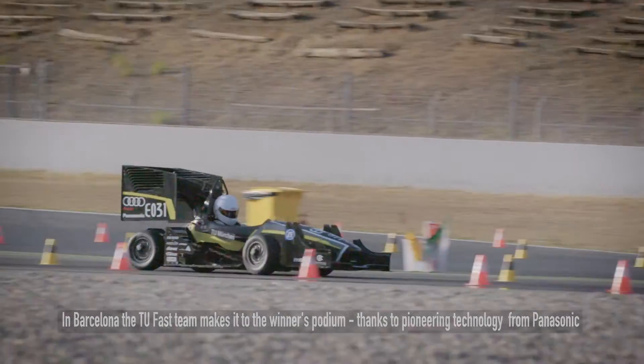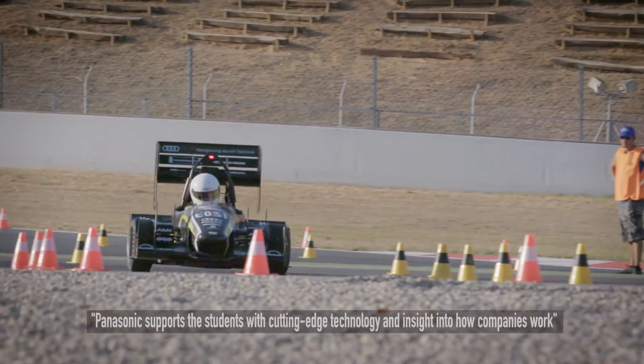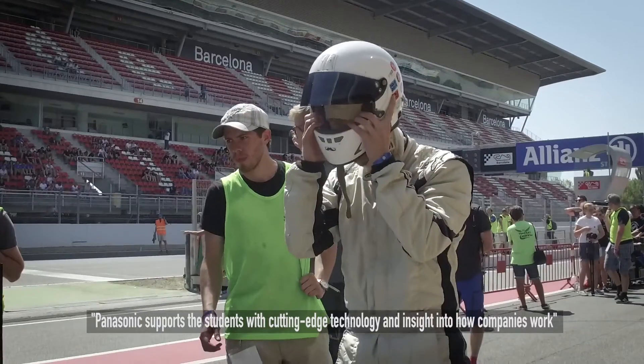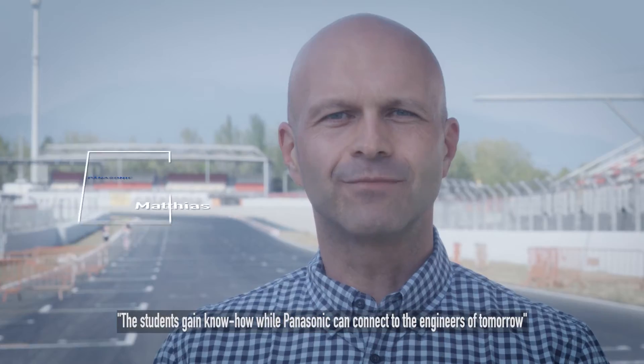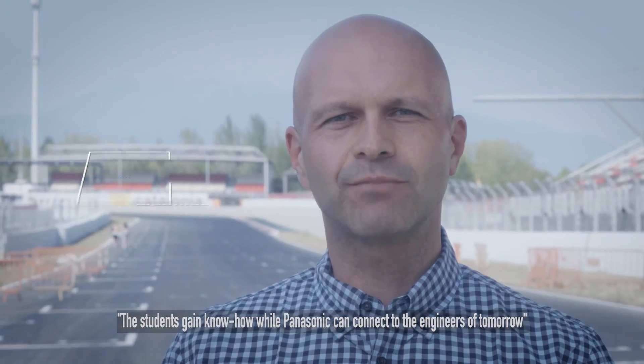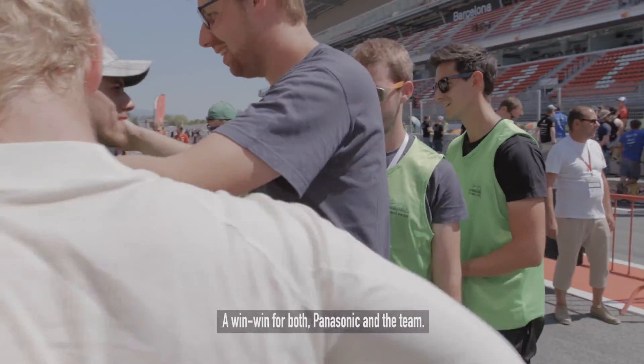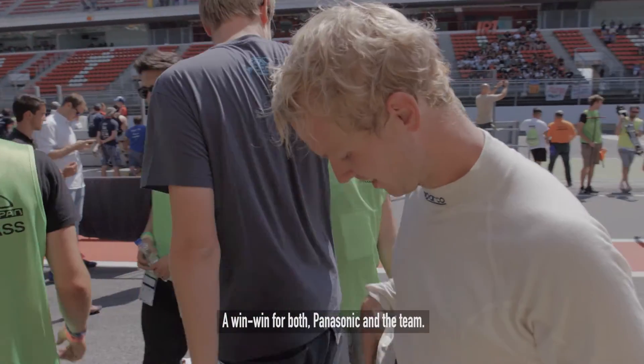Preparing such an advanced racing car requires a lot of cooperation from the industry. Panasonic supports the students with our cutting-edge technology and gives them an insight into how these companies work. With the project, the students gain a lot of know-how and Panasonic can connect to the engineers of tomorrow — a win-win for Panasonic and the team.